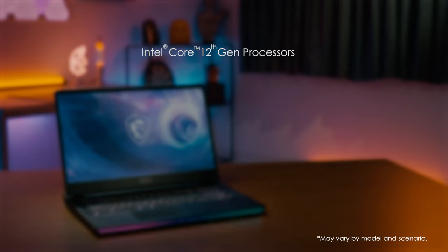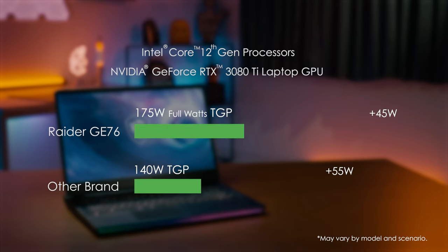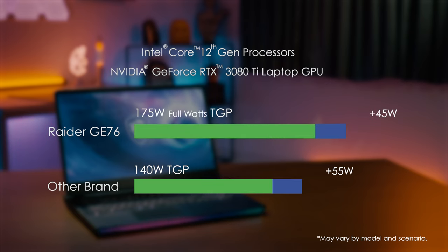For the GPU, our configuration gets the NVIDIA RTX 3080 Ti laptop chip running at up to 175 watts, with Dynamic Boost 2.0 and supported applications.